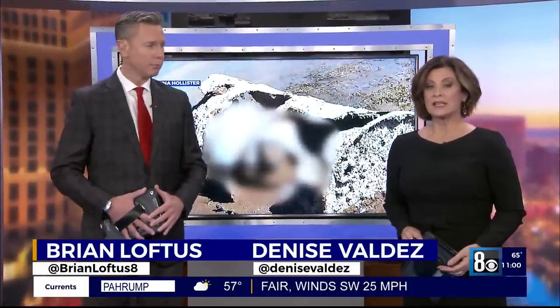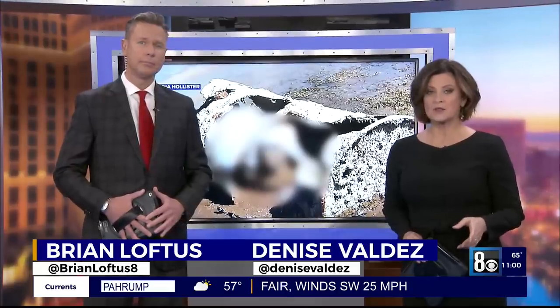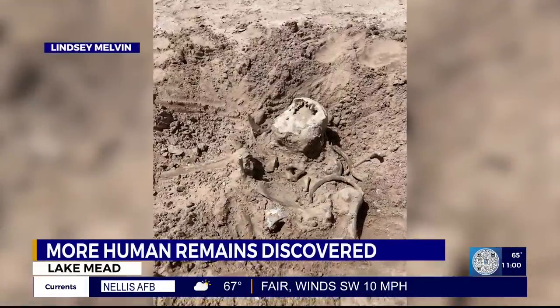Thank you for joining us at 11. I'm Brian Loftus, and I'm Denise Feldez. In less than two weeks, two sets of human remains have been discovered at Lake Mead — one of them inside a barrel that washed ashore. In that case, police believe the man was shot and killed sometime in the 1970s or 80s.